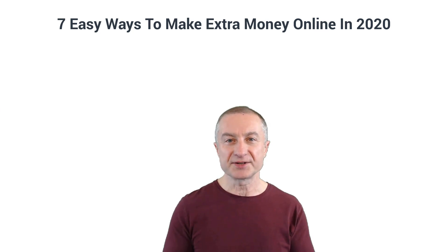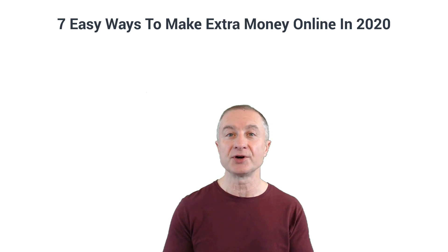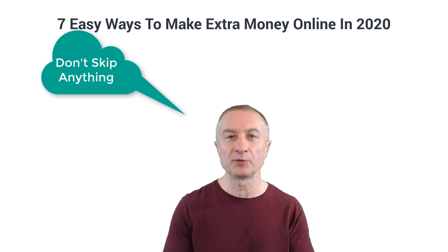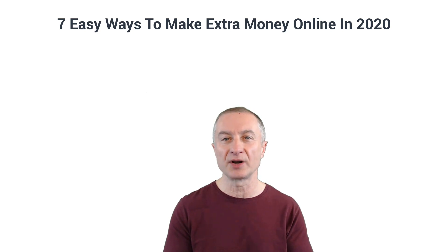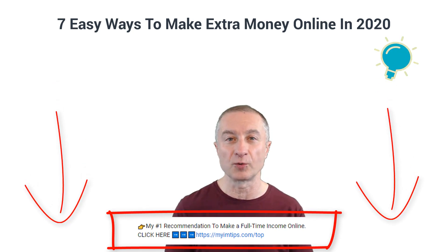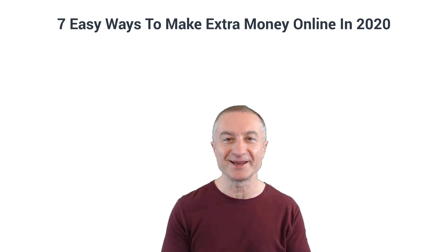So you're looking for a way to make some extra money online and you want it to be easy — that's exactly what I'm going to cover in today's video. If you're interested in making a full-time passive income online and building a sustainable online business, I do have my number one recommendation right below this video. But for now, let's see how we can make some extra money online the easy way.